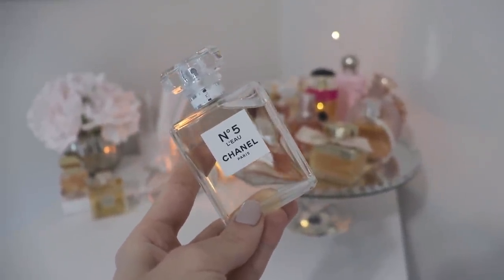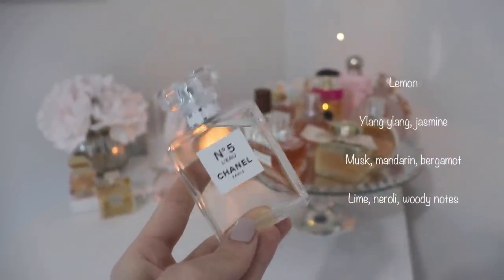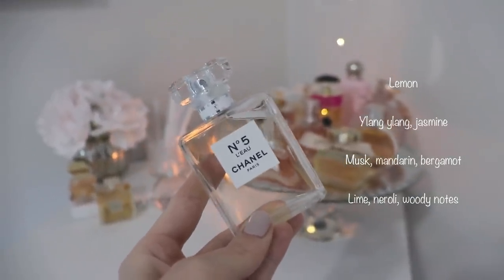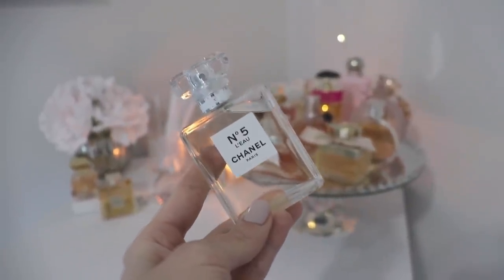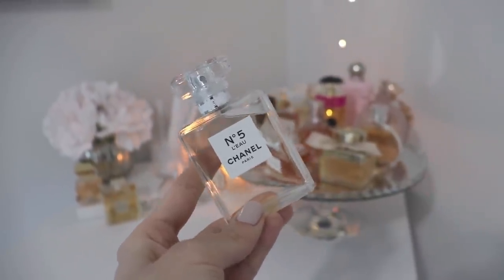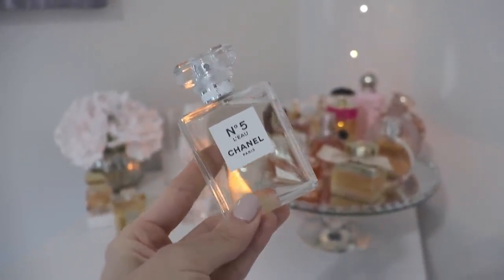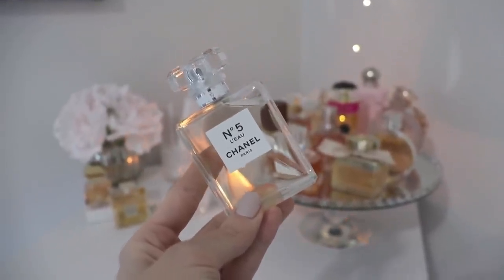In addition to the aldehydes, this also has lemon, ylang ylang, jasmine, musk, mandarin, bergamot, lime, and neroli. But I really don't get a lot of florals from this — I don't really get a lot of the mandarin, and it doesn't have a lot of sweetness. For me, this is mostly just a very citrusy, aldehyde-driven, light, fresh, and airy fragrance — very crisp, very clean. It kind of smells the way the bottle looks, like a breath of fresh air, but very citrusy.